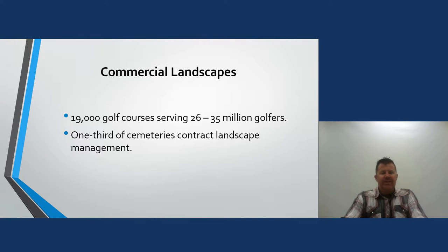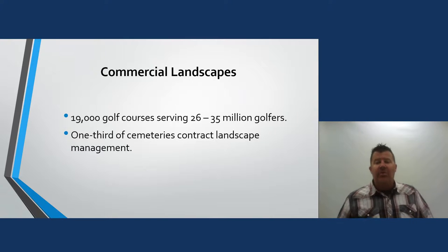There are over 19,000 golf courses in the U.S. serving 26 to 35 million golfers. Even one-third of cemeteries contract landscape management services — from what I understand, cemeteries are being bought out by one large company using the same landscape management firm to maintain them. That's not the type of grass-cutting business I want to be in — I can just imagine weed-eating around all those headstones.